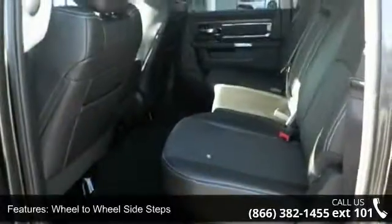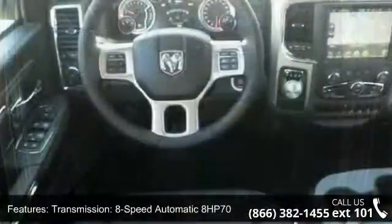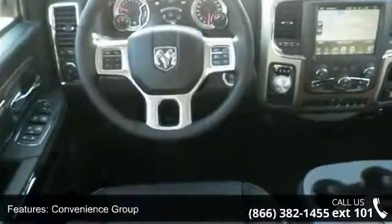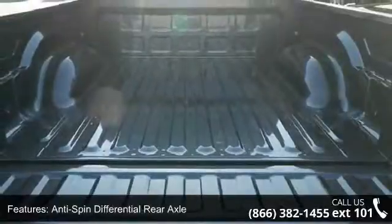Enjoy these notable features: engine 5.7L V8 Hemi MDS VVT, wheel-to-wheel side steps, 8-speed automatic transmission, and convenience group.